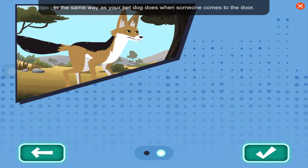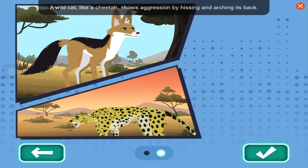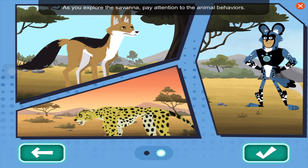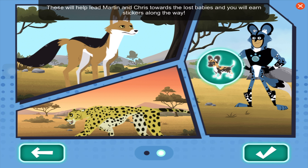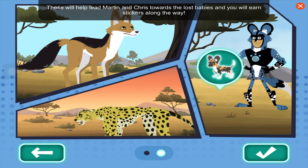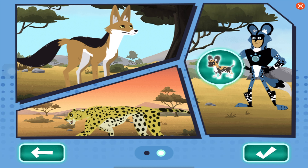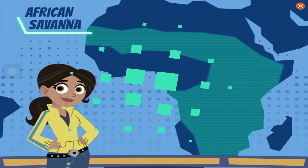A wild cat like a cheetah shows aggression by hissing and arching its back, in the same way as your pet cat. As you explore the savannah, pay attention to the animal behaviors — these will help lead Martin and Chris towards the lost babies, and you will earn stickers along the way.